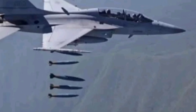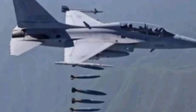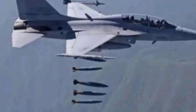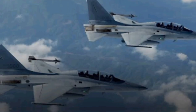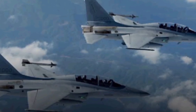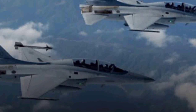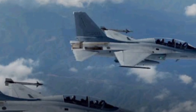KAI and Boeing didn't stop with just the trainer — they've developed several variants: the T-50, the base model for advanced training; the TA-50, armed for light attack and combat training; the FA-50, a fully equipped light combat aircraft; and the T-50B, an aerobatic variant used by the South Korean Air Force's Black Eagles demonstration team. This family of aircraft gives air forces the flexibility to build full-scale operations around a common platform, minimizing training costs and maximizing mission readiness.